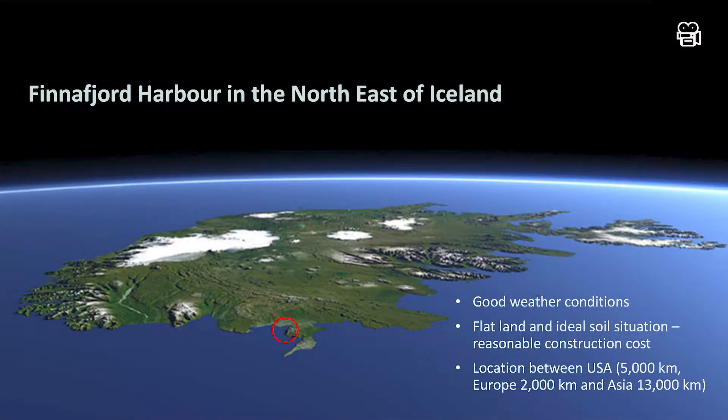Here is Iceland from the satellite and here is the Finnafjord area — most likely the best site in the whole North Atlantic for a hub for logistics in the Arctic.